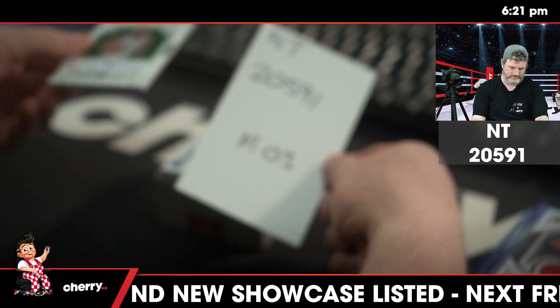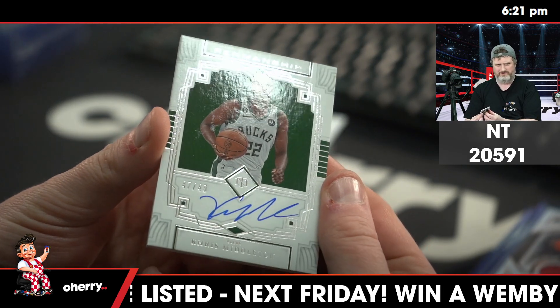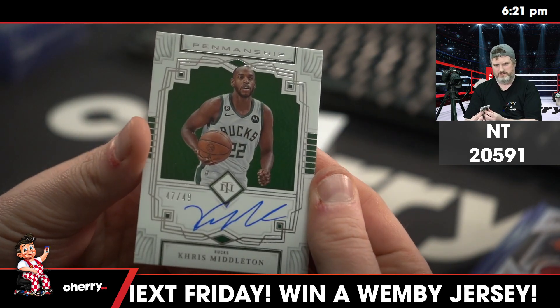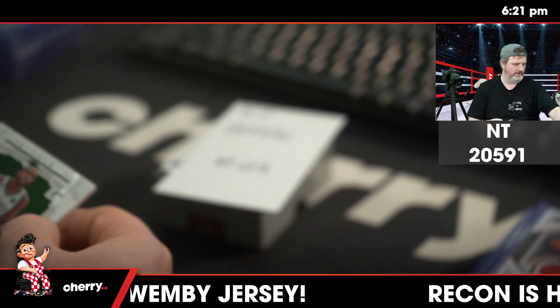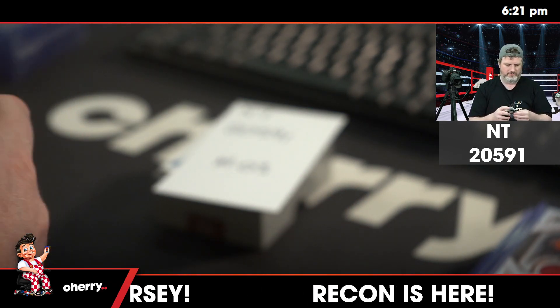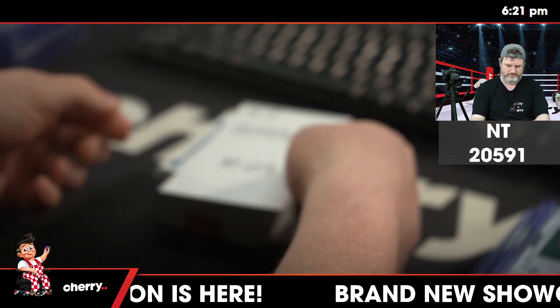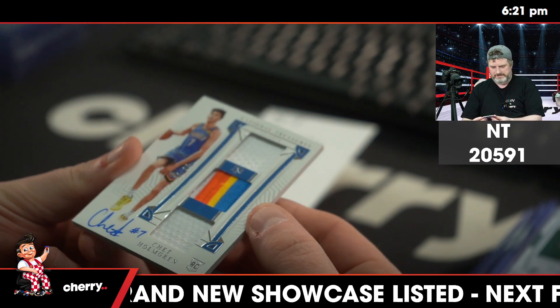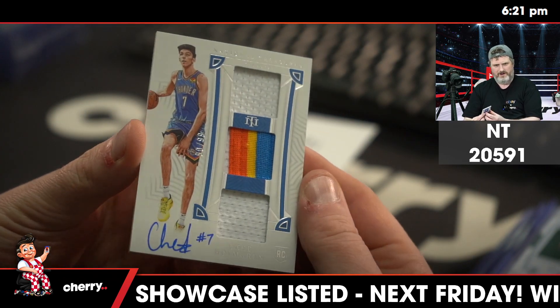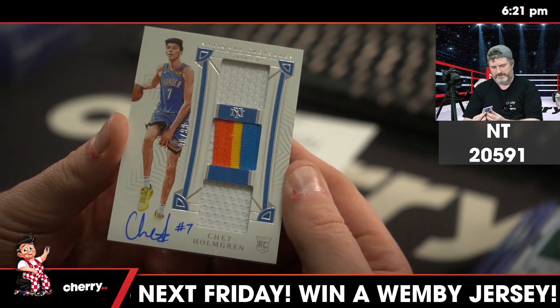Two cards left. One of them is 47 of 49, Chris Middleton for the Bucks. And the last card is very nice — it is numbered 90 of 99, a little two jerseys and a patch of Chet.